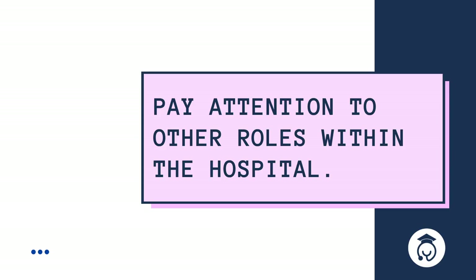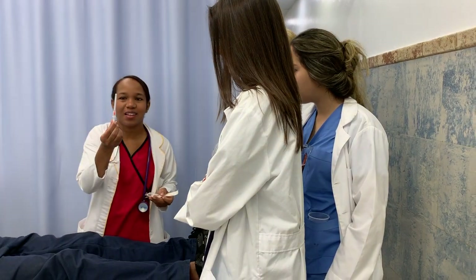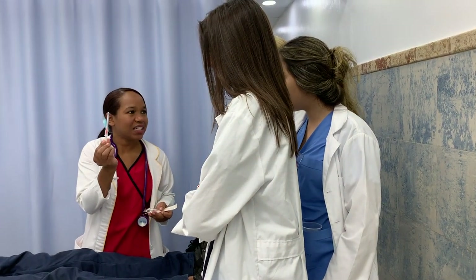Pay attention to other roles within the hospital. One of the benefits of shadowing a healthcare facility is that you are able to observe other healthcare workers and see how they interact with doctors and what their responsibilities are. You never know which career might actually suit your interests better.